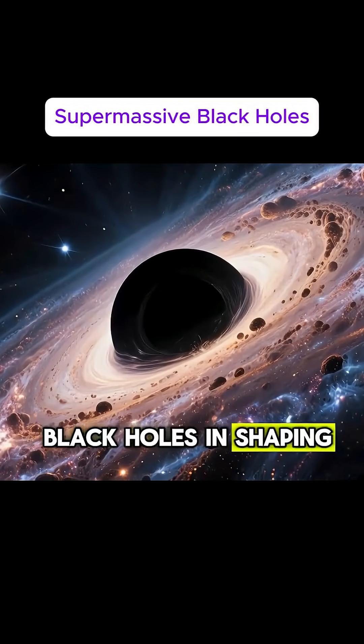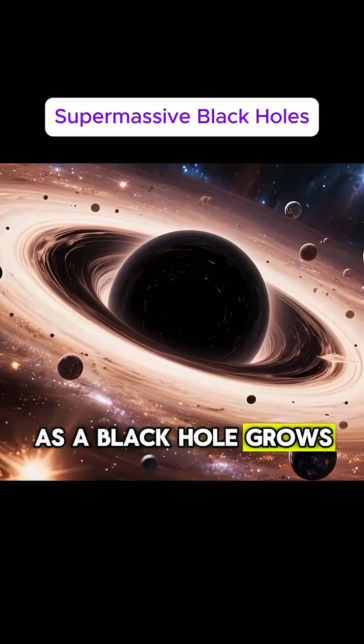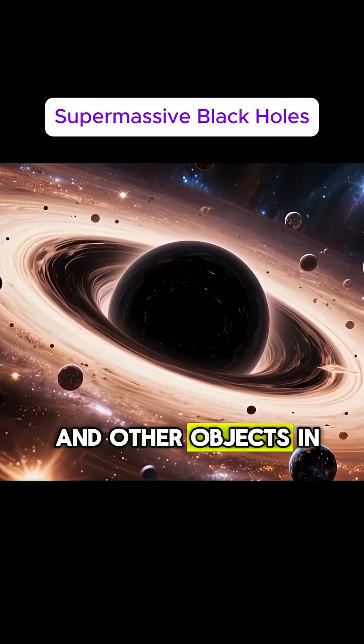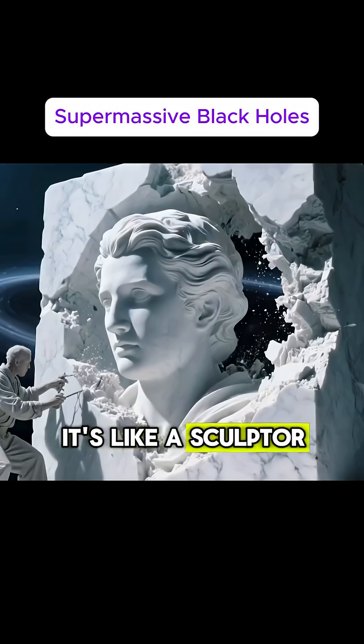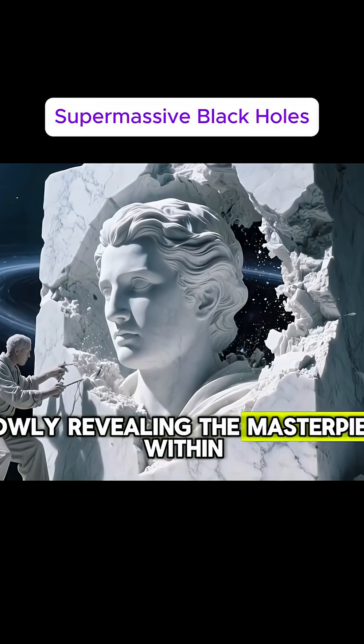Black holes also play a role in shaping the very structure of galaxies. As a black hole grows, its gravitational pull influences the motion of stars and other objects in the galaxy, helping to shape its overall structure. It's like a sculptor chipping away at a block of marble, slowly revealing the masterpiece within.